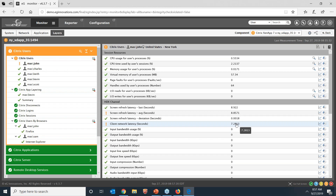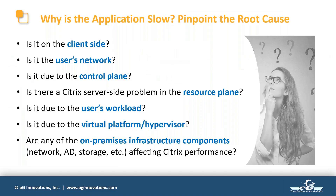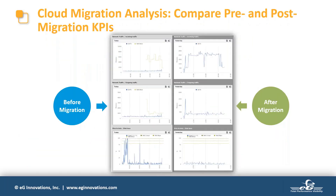All metrics collected by EG Enterprise are stored in a historical database for later analysis. You can run reports analyzing performance across servers or over time. One particular use case is historical data for migration: if you're considering moving from on-premise to cloud, you can run a report comparing performance before and after the move to quantify the performance improvements achieved as part of the migration.